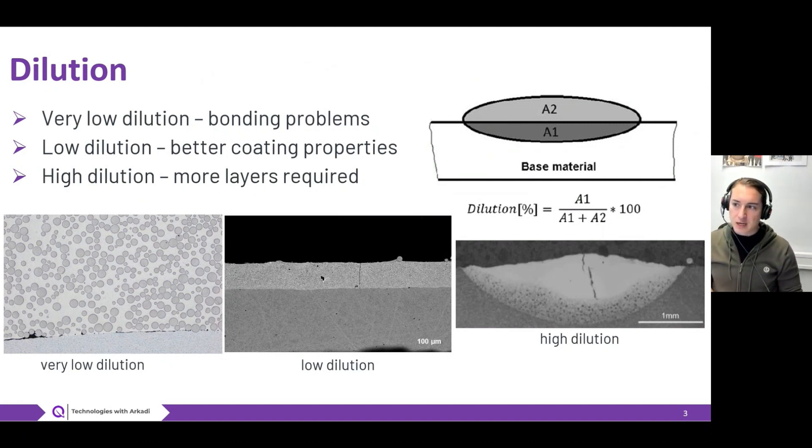There might be three types of dilution. Dilution is nothing else than a mixture between your coating material, which you deposit using any coating technology onto the surface, and the substrate material which you want to protect. Higher dilution means more substrate material penetrates into your coating, and this definitely has an impact on your coating properties.